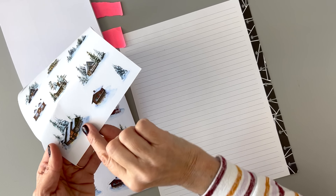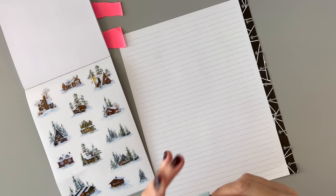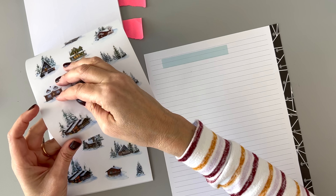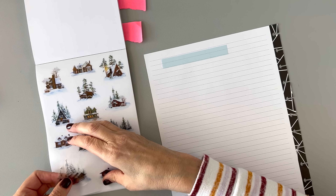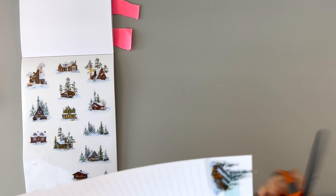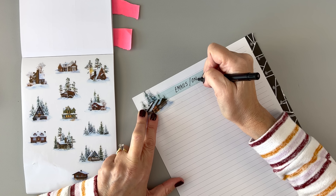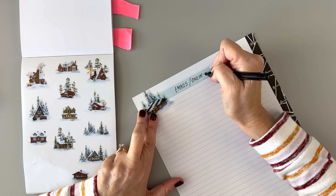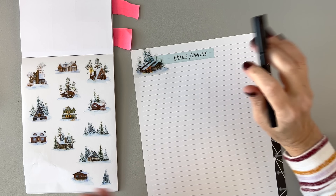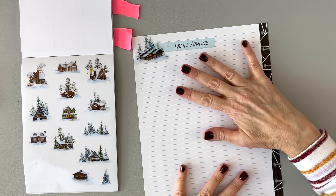This washi tape looks like snow. Emails slash online — so anything I need to do online, like setting up auto payments or ordering stuff or whatever. That probably deserves a page by itself because I always have a lot of stuff to do online, so I'm going to give it a whole page. The next page is going to be 'Work,' and that's a whole page as well.